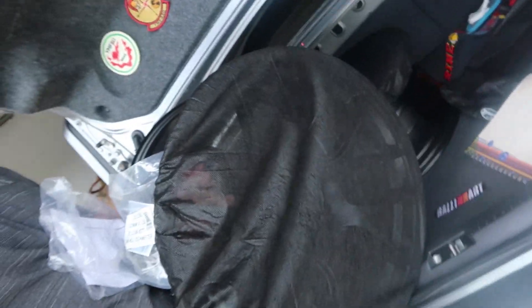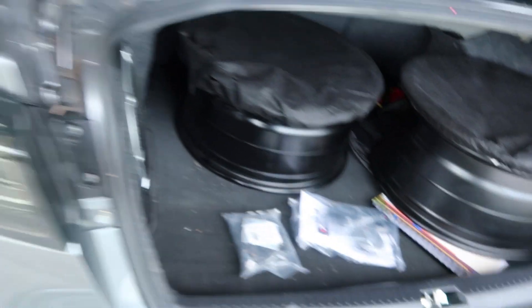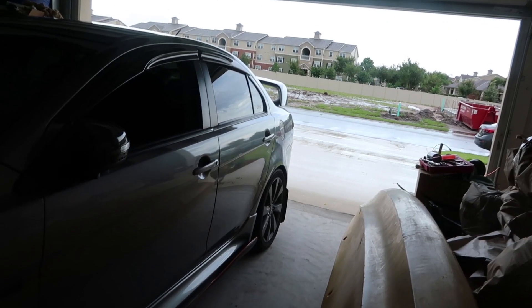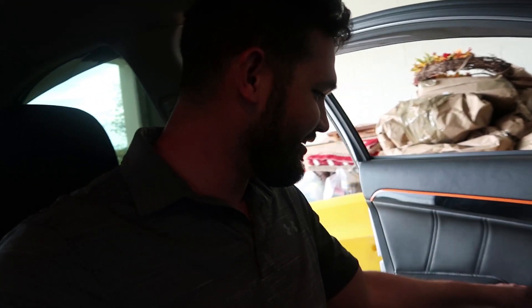Alright y'all, today is the day we're gonna go drop the wheels off. So we're rocking two wheels in the back, got the hubs back here, I have my studs, and here are the other two. It's not the nicest day to reveal new wheels, so I'm probably gonna end up strapping the car off, get everything done today, and then show you guys in another video because it's raining outside and I want the reveal to be nice and grand. We're gonna go ahead and head down to Discount Tire because that's the company that's gonna do my wheels.